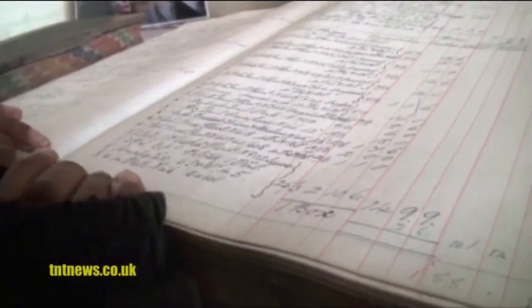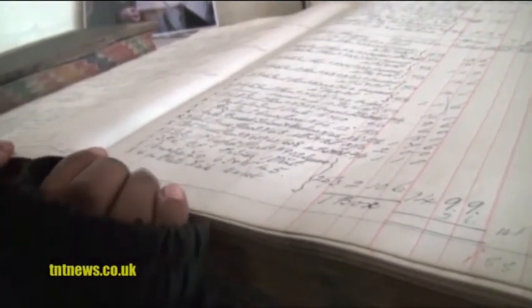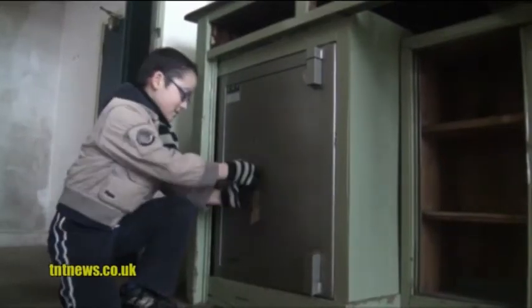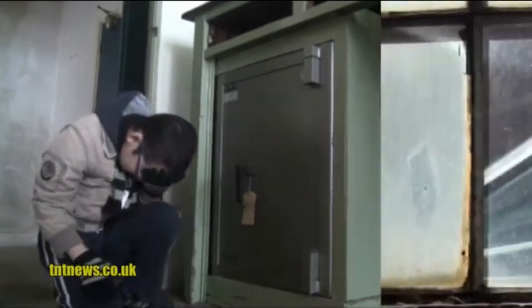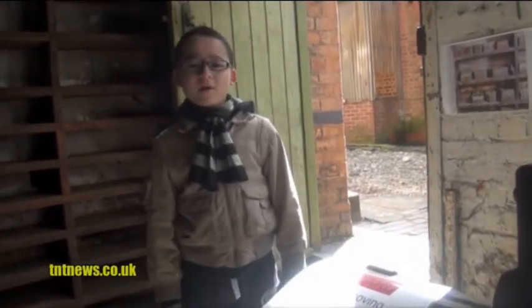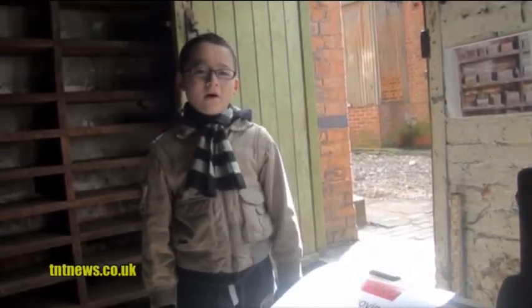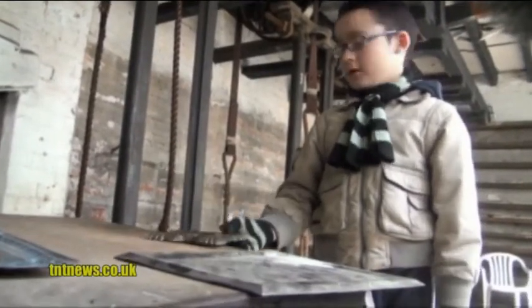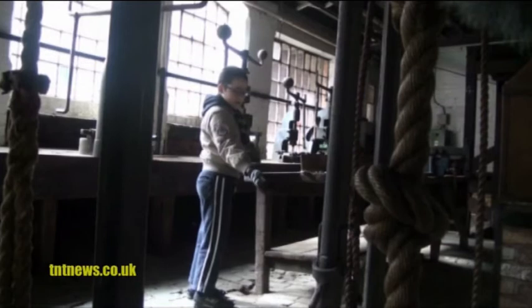These are some of the books from before the days of technology. This is the clocking-in machine. And of course you would need a safe. This was the stamping room and it was probably the noisiest of the lot. Metal like this was turned into this using this stamping machine.